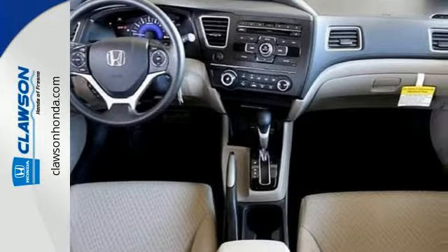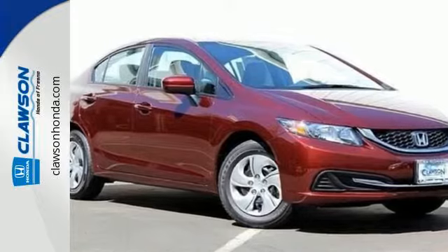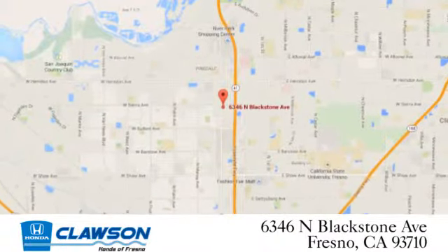Cruise around the country or zip around the city in this stylish Civic today. We do it all at Klaassen Honda. Come see us today at 6346 North Blackstone Avenue in Fresno.